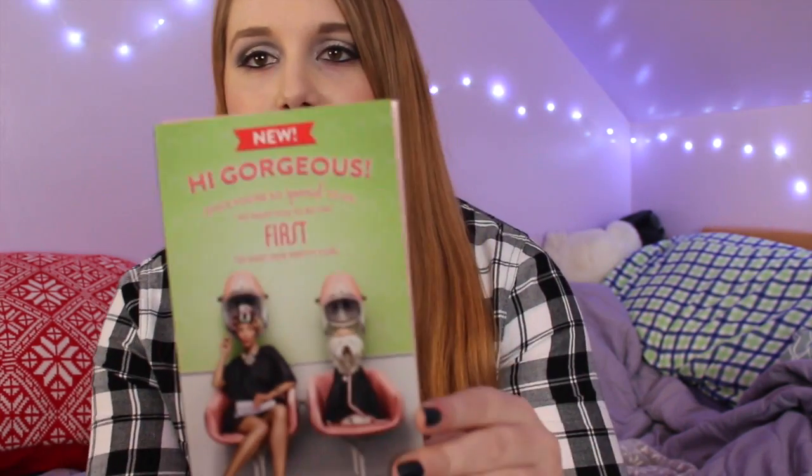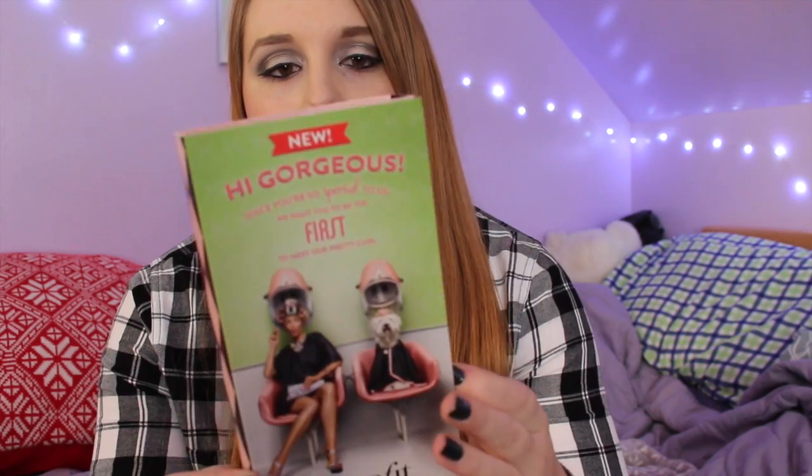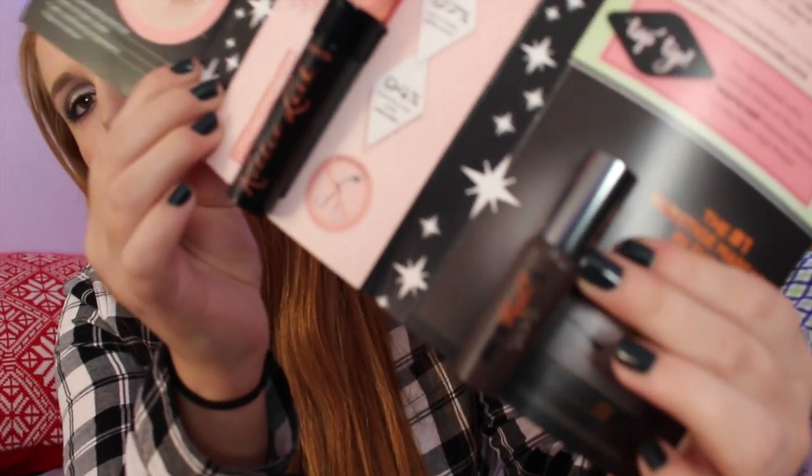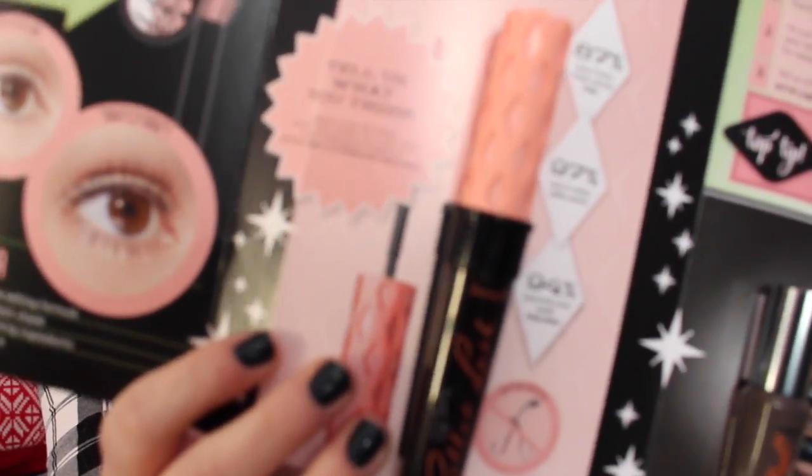So I'm just going to randomly grab out of the bag. This is a new Benefit mascara that's going to be coming out — it's called the Roller Lash and it's really cool. It comes with a little travel size of their Real mascara, and then this is the Roller Lash, which is kind of taped on.